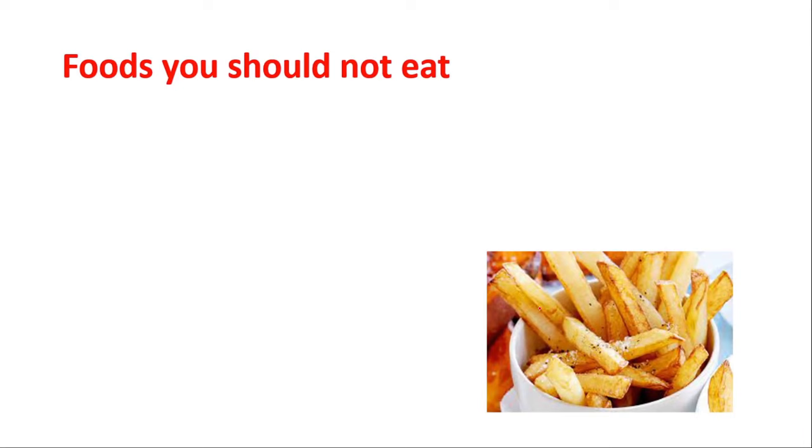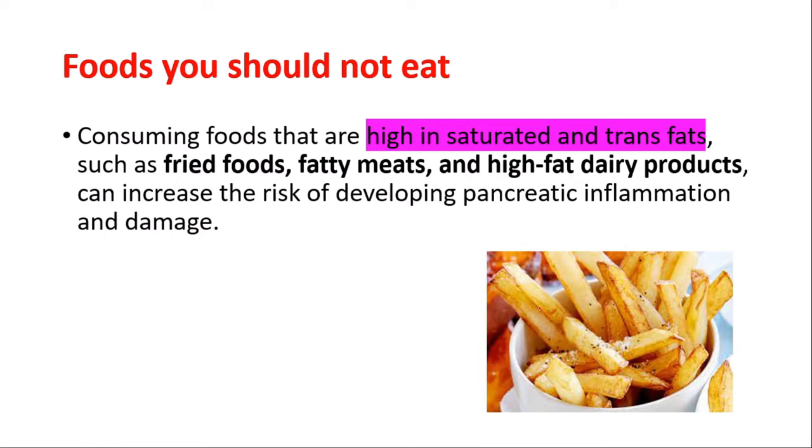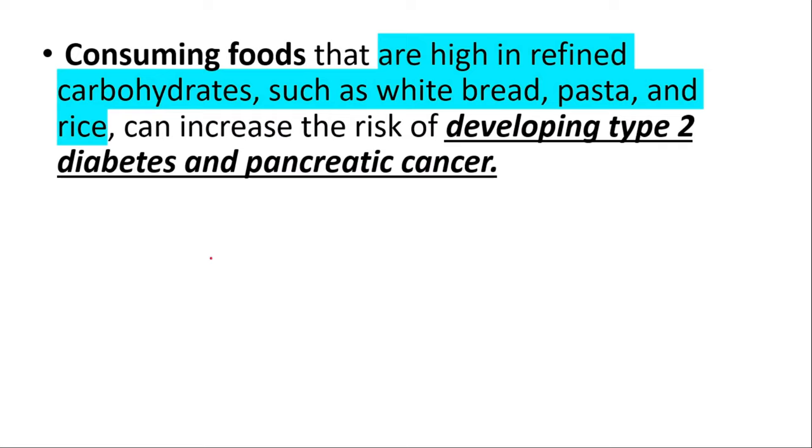Consuming foods that are high in saturated and trans fats — such as fried foods, fatty meats, and high-fat dairy products — can increase the risk of developing pancreatic inflammation and damage. Consuming foods that are high in refined carbohydrates, such as white bread, pasta, and rice, can increase the risk of developing type 2 diabetes and pancreatic cancer.